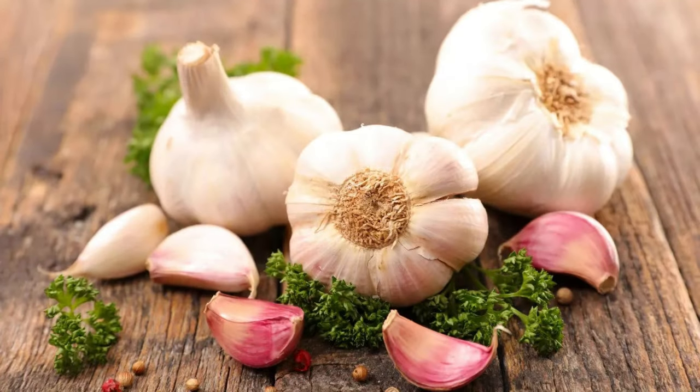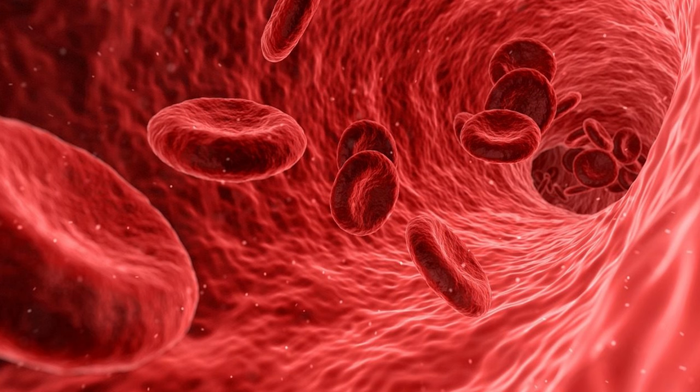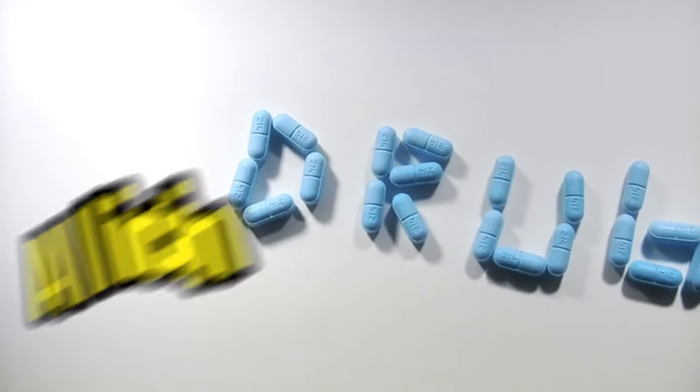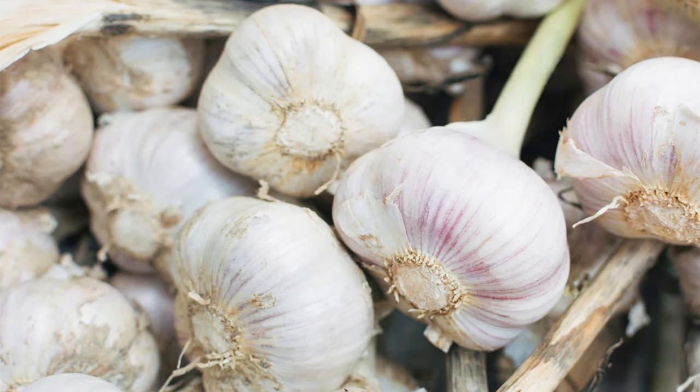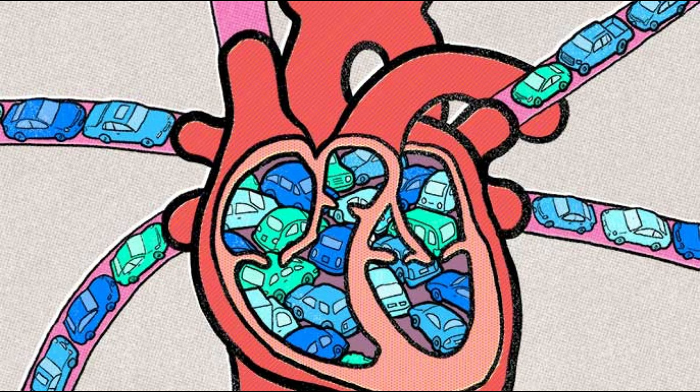For centuries, garlic has been a hero in kitchens around the world, adding a flavor punch to dishes. But this humble bulb packs a serious health punch too. Its incredible power to improve blood flow is especially notable for often-neglected legs and feet. The secret weapon is allicin, a powerful compound released when you chop or crush garlic. Allicin works like a tiny road crew widening blood vessel pathways and making blood less sticky, reducing traffic jams and improving circulation all the way to your toes.